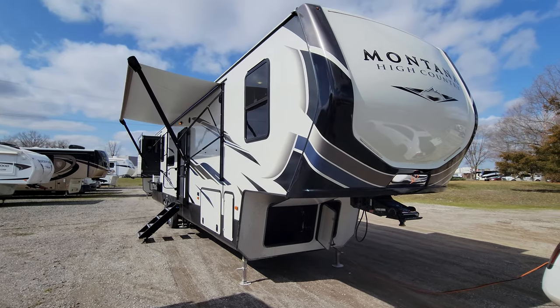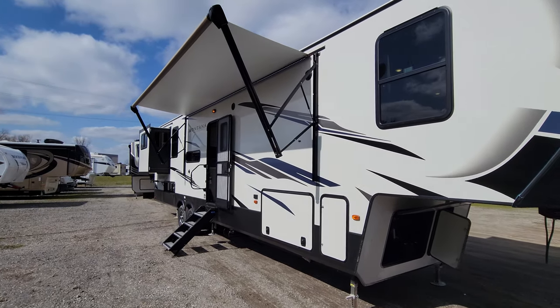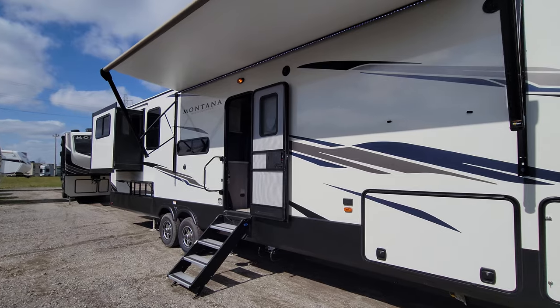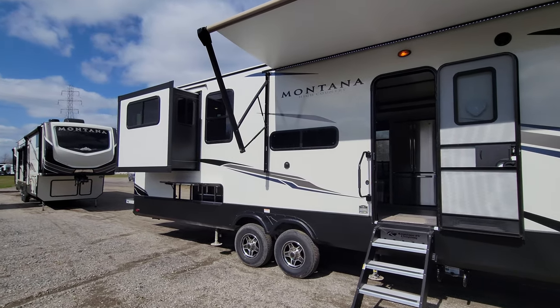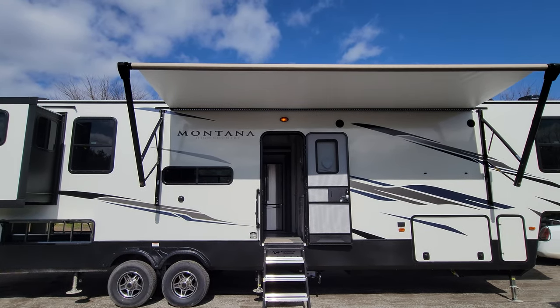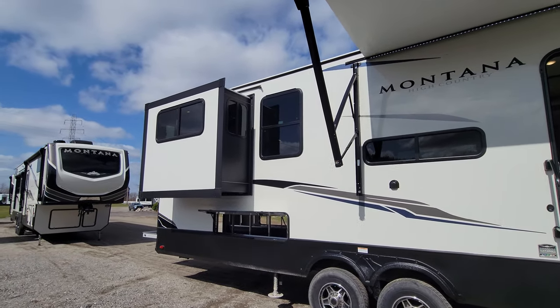Welcome back — 2021 Montana High Country 373RD Rear Den with dual vanity sinks in the bathroom. Enormous pass-through storage up in the front compartment to your right. You've got the awning space, doors dead center of the awning almost — it's a little to the left, but still a very nice hangout area in your patio space.